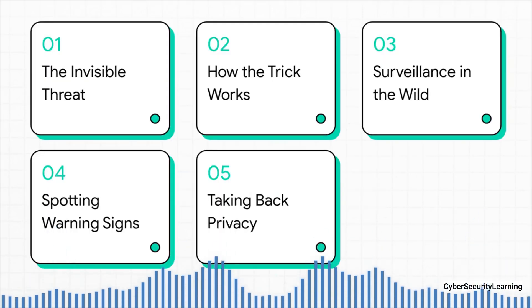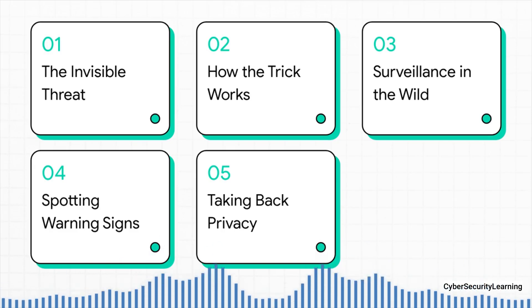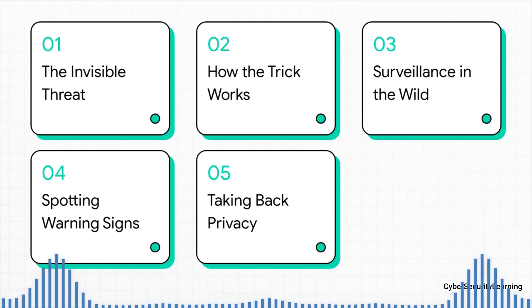So here's what we're going to do in this explainer. We're going to pull back the curtain on this whole hidden world. First up, we'll talk about the invisible threat itself. Then we'll get into the nitty gritty of how the trick actually works. After that, we'll look at a real-world example of this stuff out in the wild. And of course, we'll cover how to spot the warning signs and what you can actually do to take back your privacy.